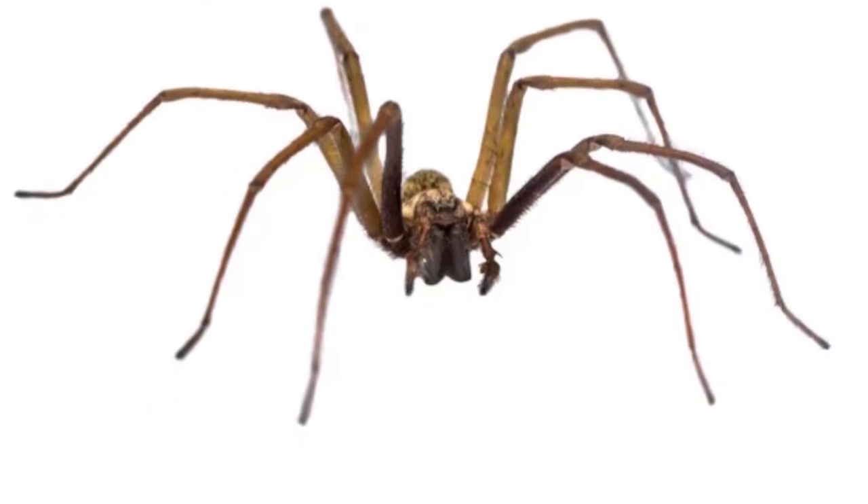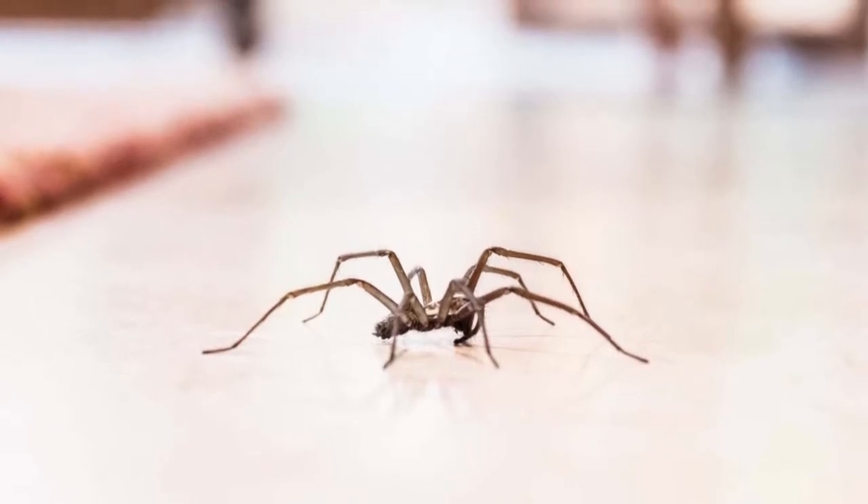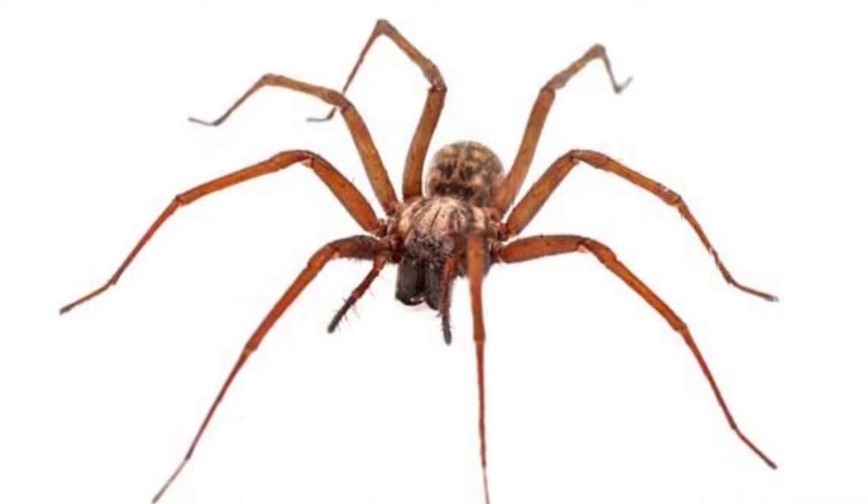These spiders weigh less than one ounce. They have eight spindly legs and eight eyes. Surprisingly, even with so many eyes, they can't see more than three or four inches in front of them.